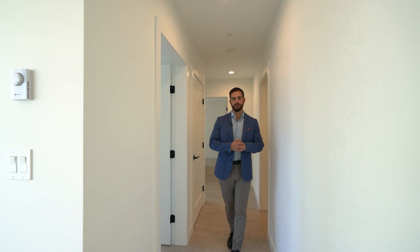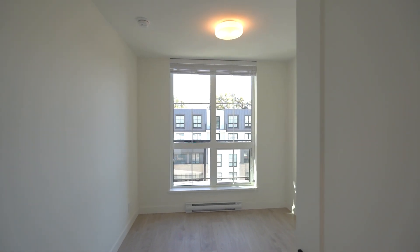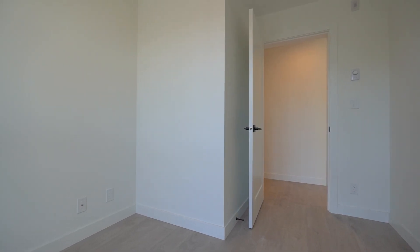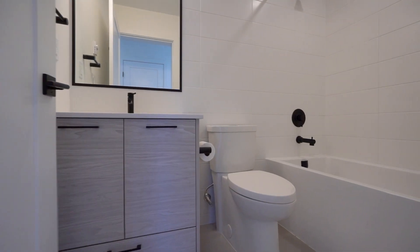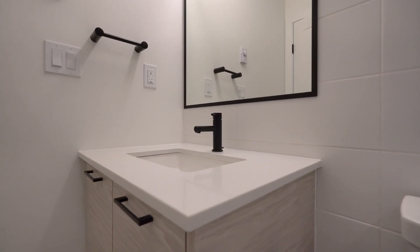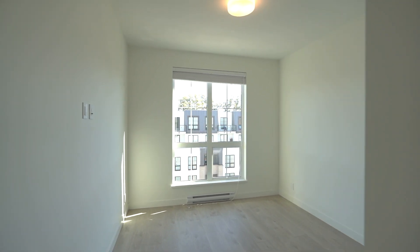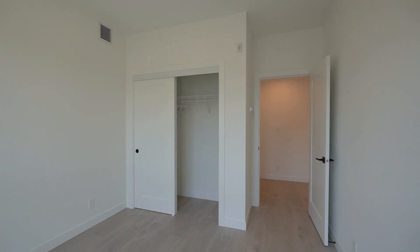Coming in to check out the rest of the unit, to my right you have a den — you can use that as an office or as a nursery. It's also east-facing, so you don't get the hot sun in the afternoon. Then you have the shared bathroom with the deep soaker tub and black hardware, which contrasts nicely. This is the first bedroom, about 10 by 11, with enough space to fit a queen bed comfortably and a side table.